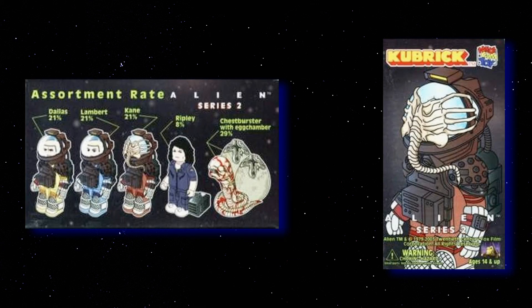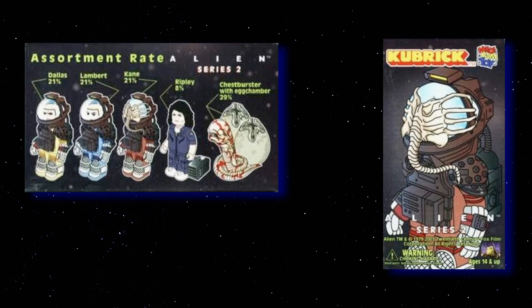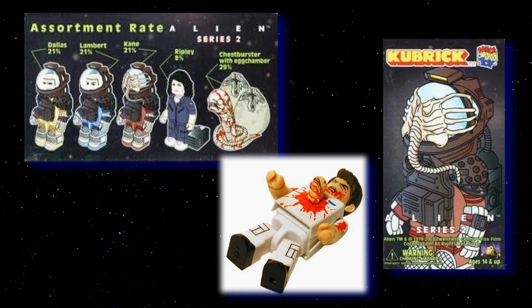There are 5 boxes listed to collect, with 1 at 29%, 3 at 21%, and 1 at 8%. But being Kubrick, there are likely unlisted variants in characters. After some rabbit-holing, we could only find a Kane variant who comes with a chestburster and eggs, but no percentage listed for him.